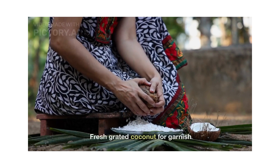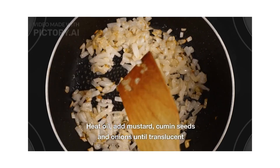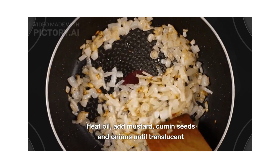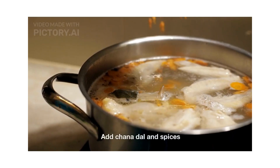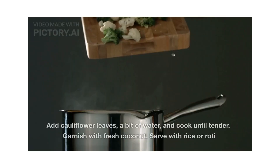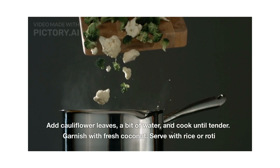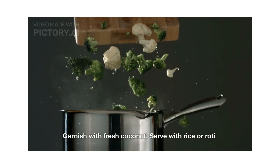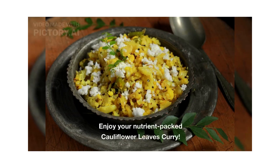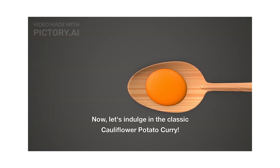Salt to taste and fresh grated coconut for garnish. Heat a pan, add oil, mustard seeds, cumin seeds, onions, and spices. Add chopped cauliflower leaves and a bit of water and cook until tender. Garnish with fresh coconut and serve with rice or roti. Enjoy your nutrient-packed cauliflower leaves curry.